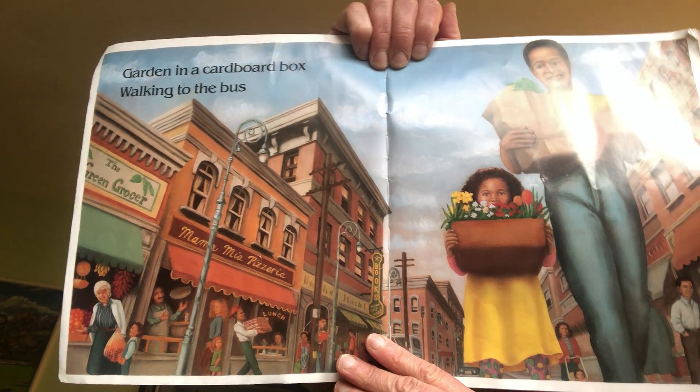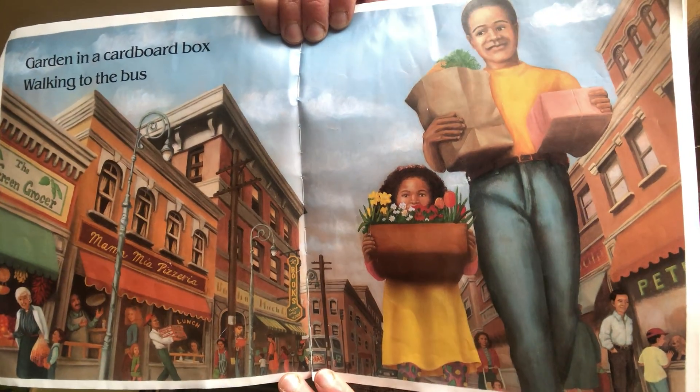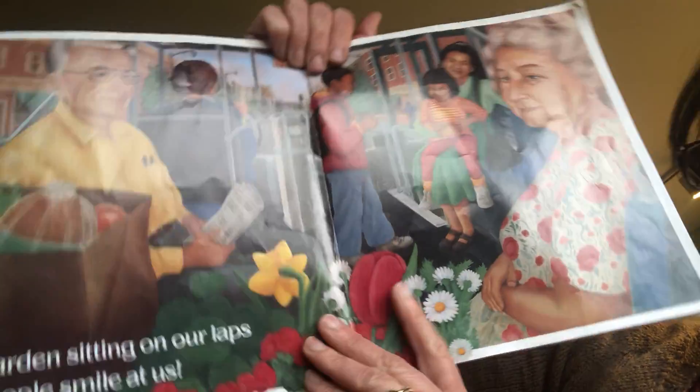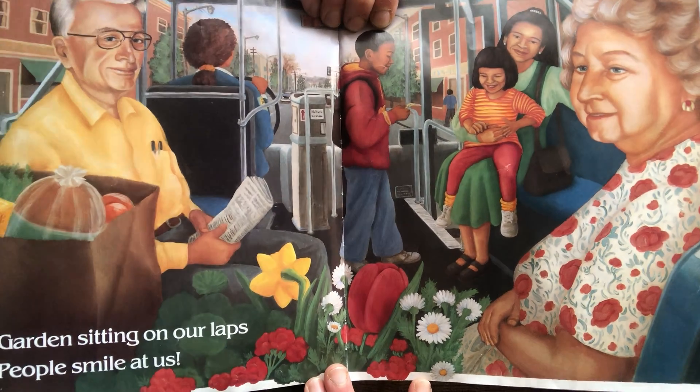Garden in a cardboard box, walking to the bus. Garden sitting on our laps — people smile at us.